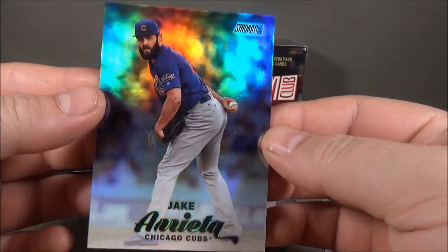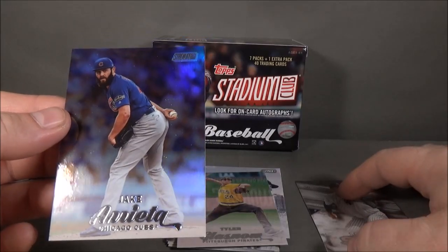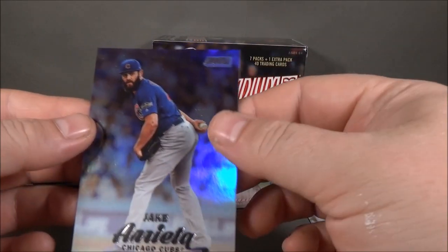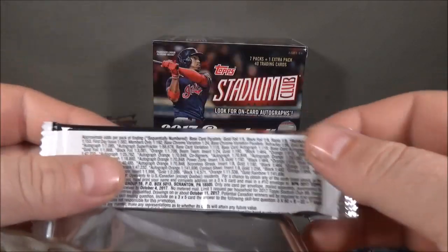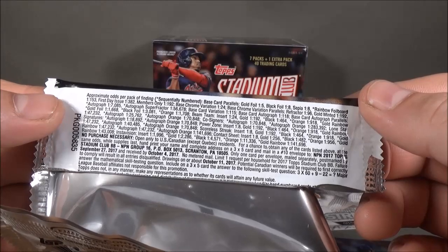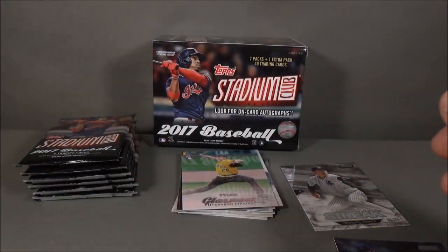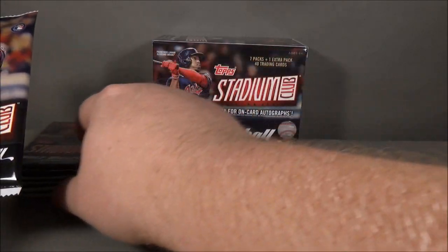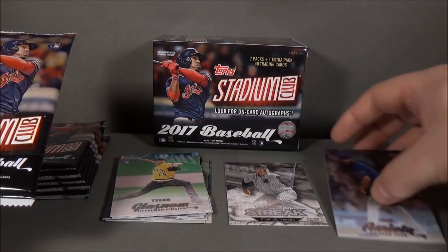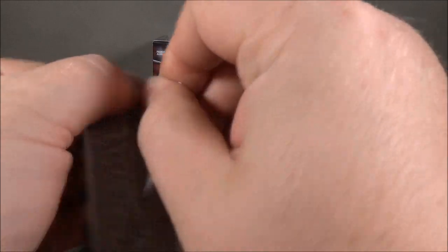Nice low-numbered card — Jake Arrieta. I'm surprised, I'm not used to foils being numbered that low. Wow, what are the odds on that? Rainbow foil is one in 153 packs, so actually harder to get than the autographs. Jake Arrieta tag number three.